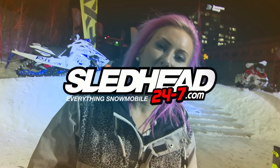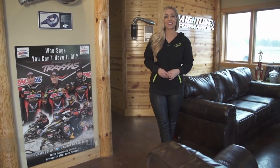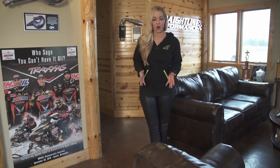Hi, my name is Maria Sandberg and you're watching Sledhead 24-7. Welcome to another episode of Sledhead 24-7 where we are everything snowmobile. I'm your guide Carly Applin coming to you from Straight Line Performance in Forest Lake, Minnesota. Make sure to check out all that Straight Line Performance has to offer, especially if you're looking to add some horsepower to your sled, ATV or UTV.